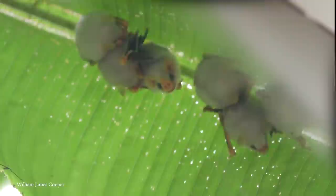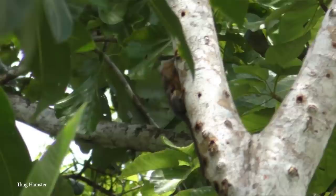Number 14: the Pygmy Marmoset. Found in the rainforests of the western Amazon basin in Brazil, Colombia, Ecuador, Peru, and Bolivia, the pygmy marmoset is the smallest species of monkey and one of the tiniest primates in the whole world.